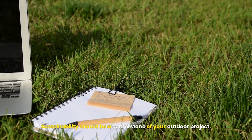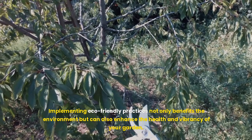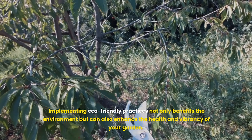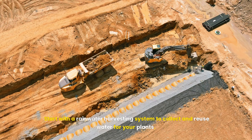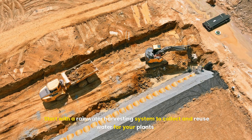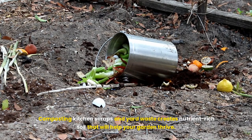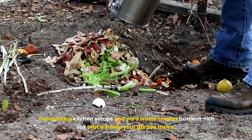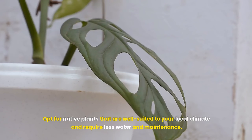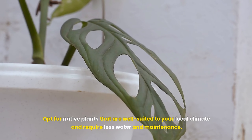Sustainability should be a cornerstone of your outdoor project. Eco-friendly practices not only benefit the environment but can also enhance the health and vibrancy of your garden. Start with a rainwater harvesting system to collect and reuse water for your plants. Composting kitchen scraps and yard waste creates nutrient-rich soil that will help your garden thrive. Opt for native plants that are well-suited to your local climate and require less water and maintenance.